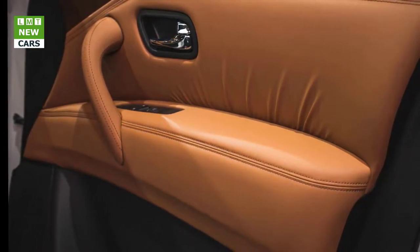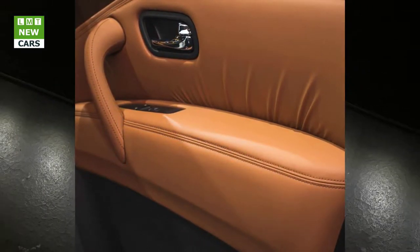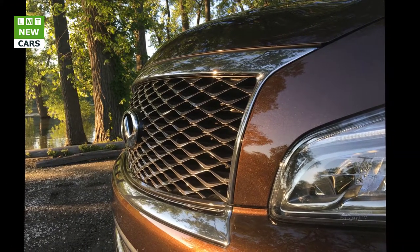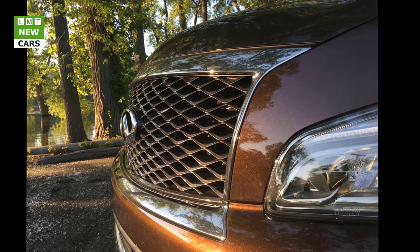The Signature Edition also has many of the safety features found in the $2,900 Driver Assistance Package, including adaptive cruise control, rear cross-traffic alert, blind spot warning, automated emergency braking with pedestrian detection, forward collision warning, blind spot intervention, and lane departure warning and prevention.